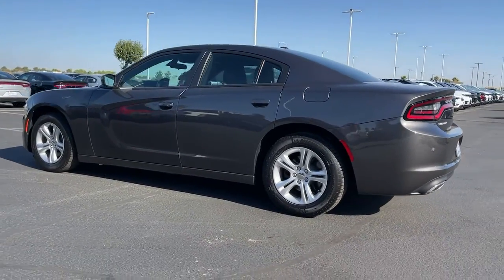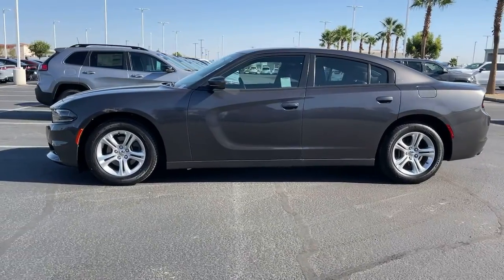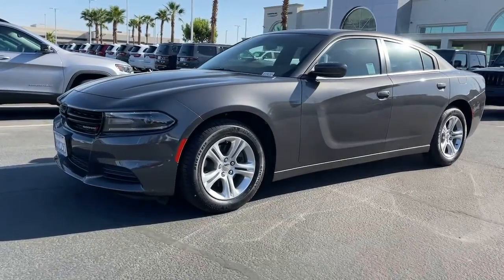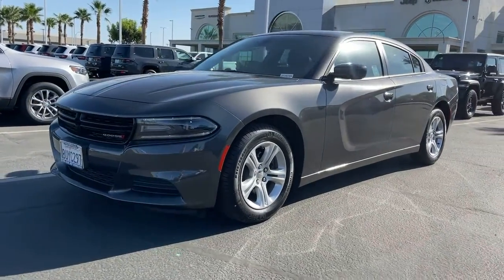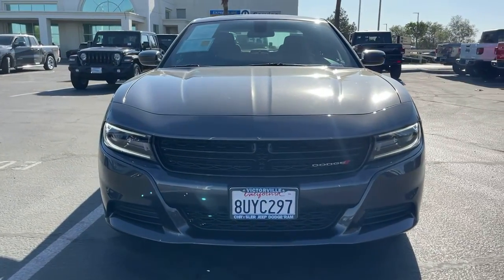These are just some of the great options this vehicle comes with: keyless entry, backup camera, dual-zone AC, power driver seat, electronic stability control, aluminum wheels, intermittent wipers, tire pressure monitoring system, trip computer, and power windows.